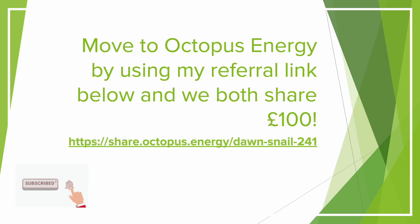Speaking of Octopus, if you would like to make an easy £50 just by signing up to Octopus Energy and switching your energy supply to them, it would be great if you could use my referral link on the screen now. I also get £50 if you use this, which helps me to keep improving the quality of these videos.